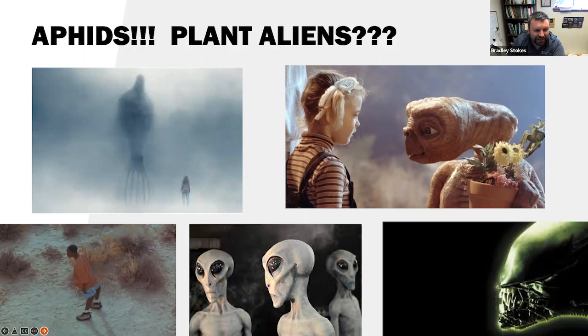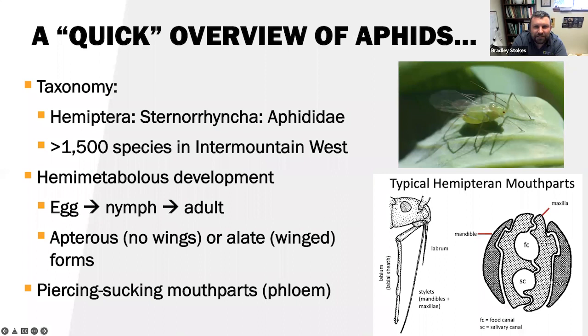A quick overview of aphids generally. The taxonomy: they are in the order Hemiptera, suborder Sternorrhyncha — which basically means their mouthparts arise from near their sternum — and then they're in the family Aphididae. It's interesting to note how speciose they are; in the Intermountain West we have about 1,500 known species, lots of species in these temperate climates.